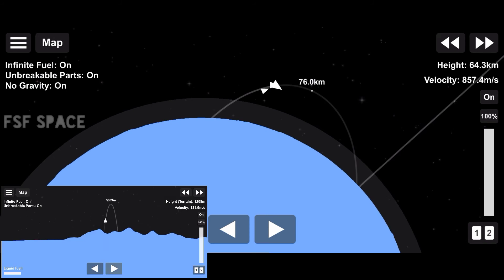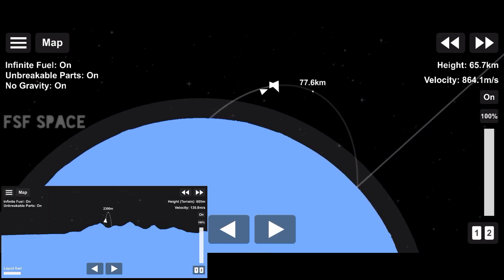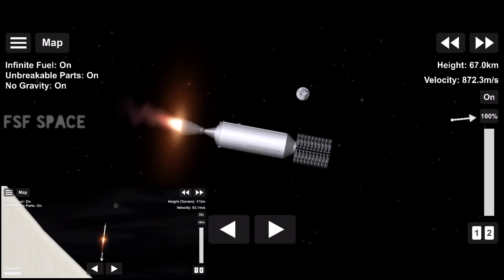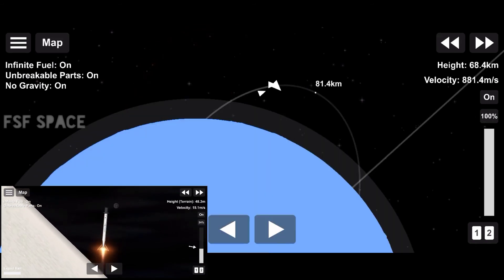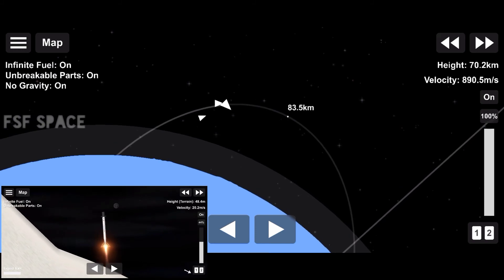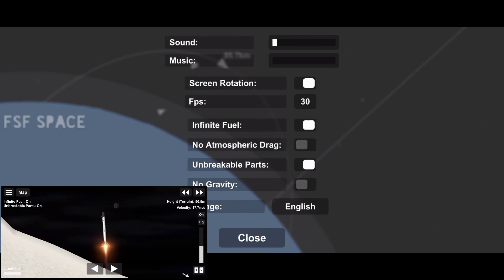As stage 2 heads towards its targeted drop-off orbit, stage 1 will execute two burns in order to make its way back to Earth. The first is the entry burn, where three of the Merlin 1D engines will reignite. This helps to slow the stage down as it re-enters the upper part of the Earth's atmosphere. The second burn is the landing burn, a single engine burn that brings the vehicle speed down rapidly in order to land on the drone ship.